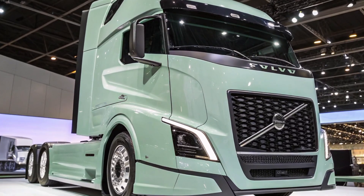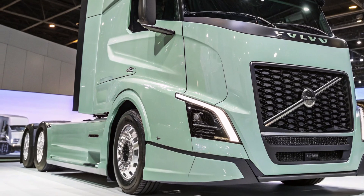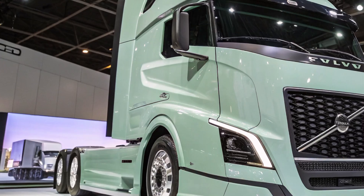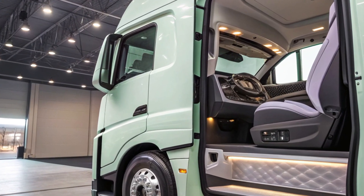The exterior of the 2025 Volvo Semi-Truck features a sleek, aerodynamic design aimed at reducing drag and improving fuel efficiency. The cab is available in multiple configurations, including day cab and sleeper variants with lengths of 42,